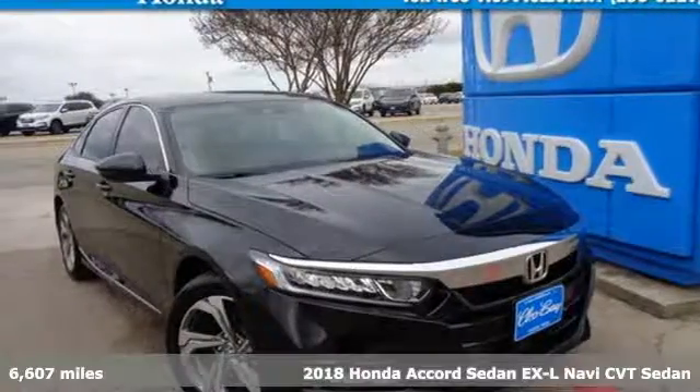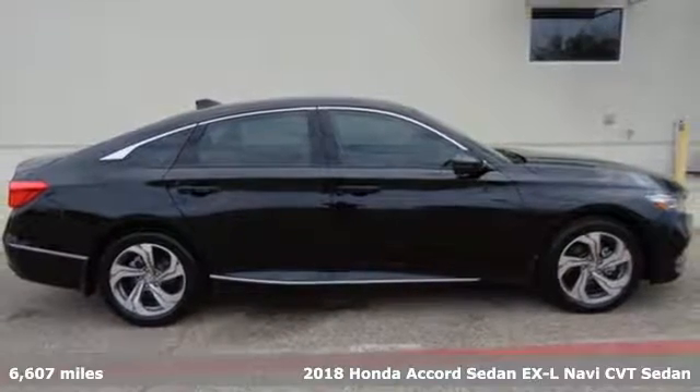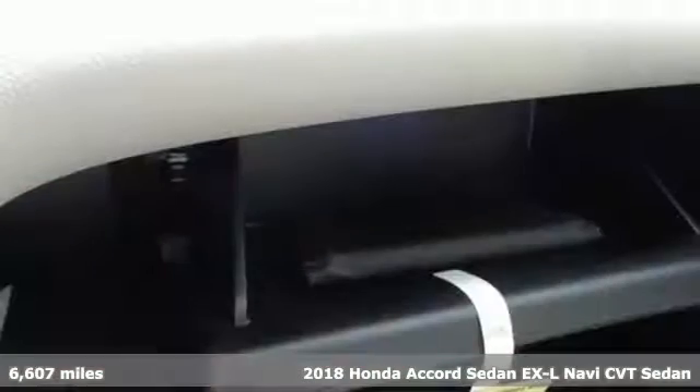It's a certified 2018 Honda Accord sedan. Year after year, the Accord is showered with awards and praise. Take a look and it's easy to see why. Drive it and you'll know why.